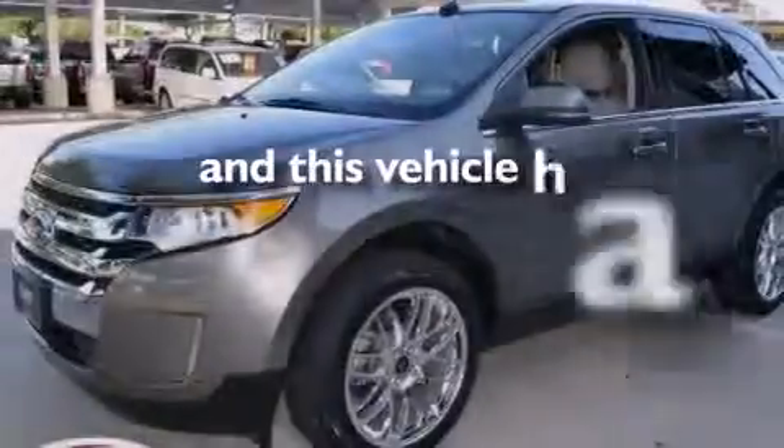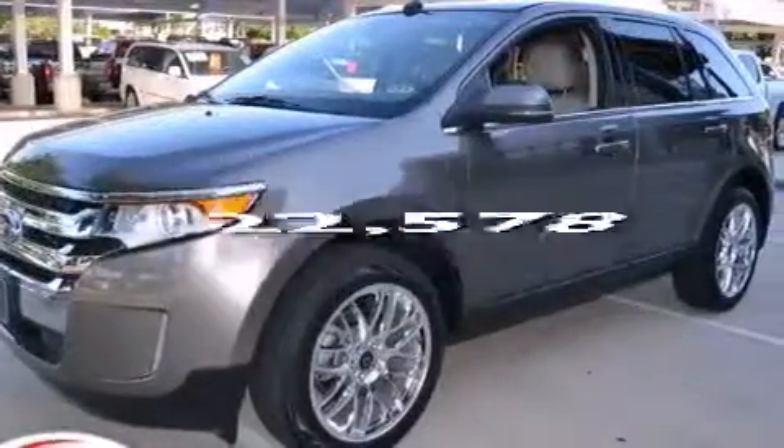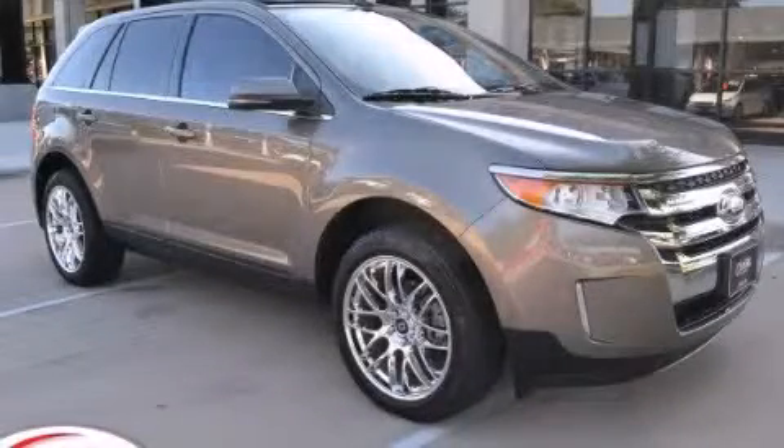This vehicle has less than 23,000 miles. Please call us today for more information on this great vehicle.